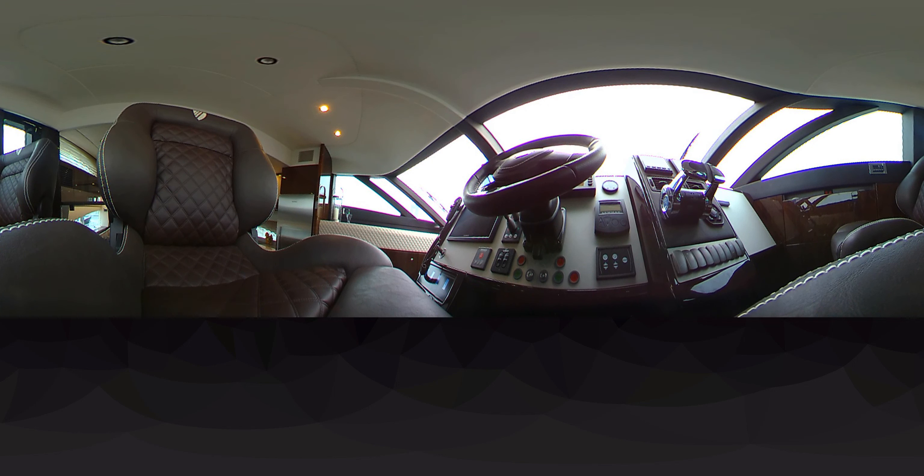The electrical distribution panel, navigation, thrusters, and engine controls — all very well within reach of the pilot seat.